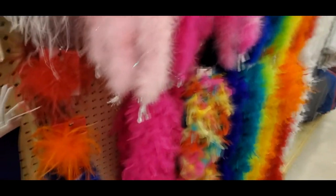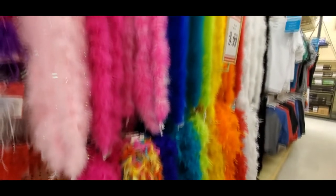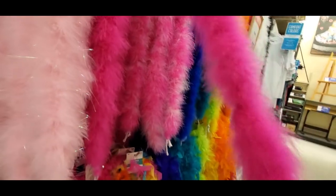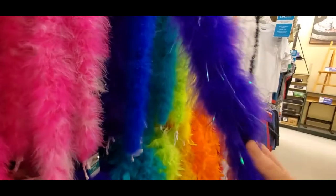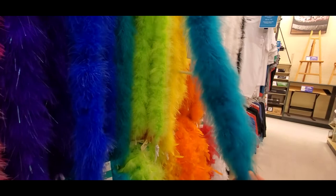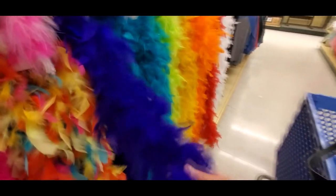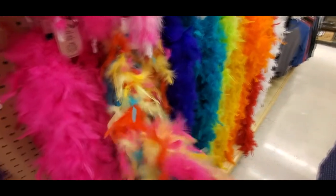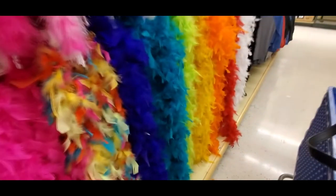And I saw all the pretty boas. These boas are four bucks each — holy muggles! There's a pretty, pretty, pretty one. Look at that one — and there's my favorite color. That's awesome. And then they have them with feathers, so you have fluffy wooly ones and then feathery boas. I really like this one, and I just love all the pretty colors and the way they've got them all just kind of mangled together there.